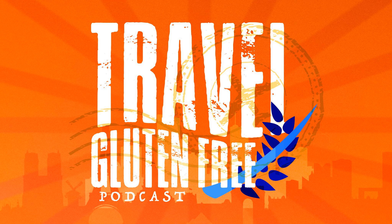So if you're scared to dine out, definitely check out this podcast on how to cook gluten-free on vacation. We're going to jump right in in just one minute.